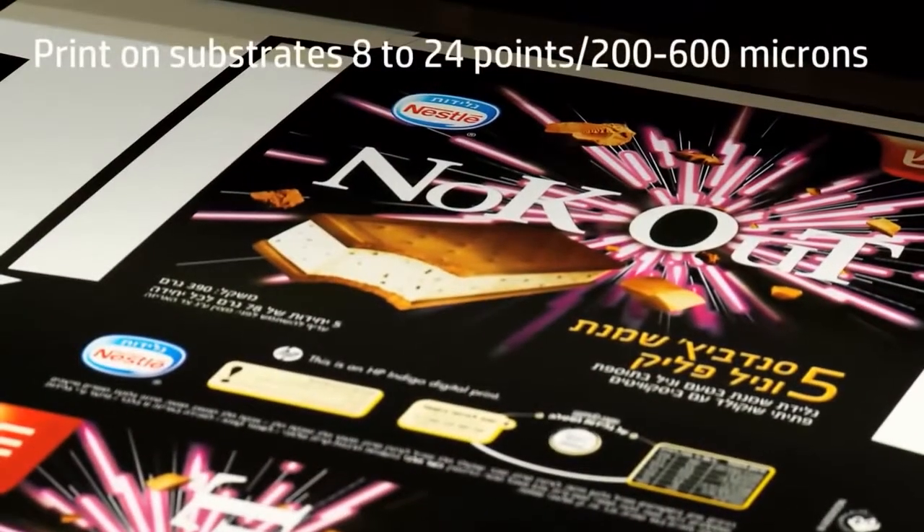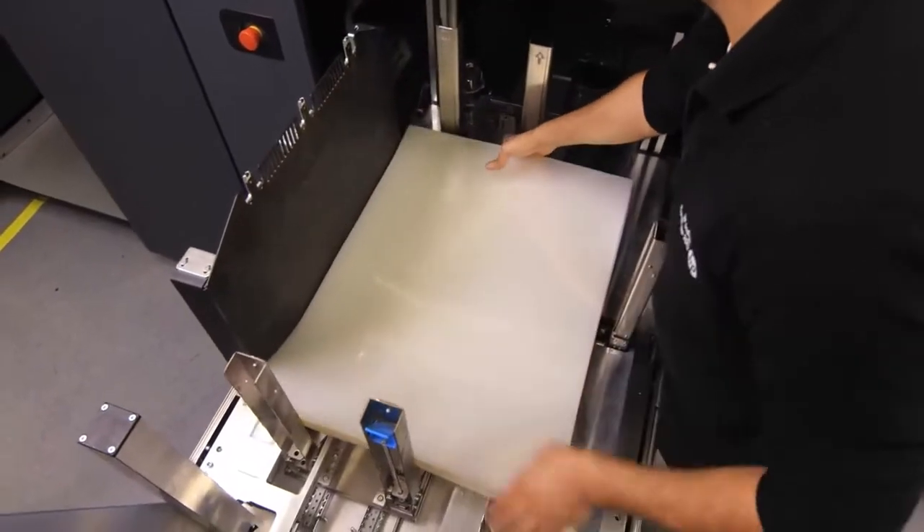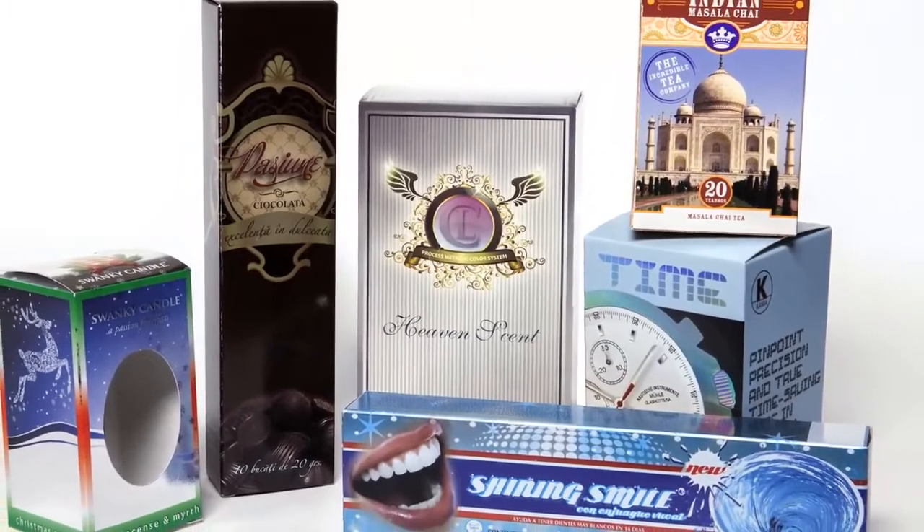It prints on any substrate, up to 24 points or 600 microns, long and short grain, including metalized board and plastics, so it can produce a wide variety of folding carton, sleeve, or blister applications.